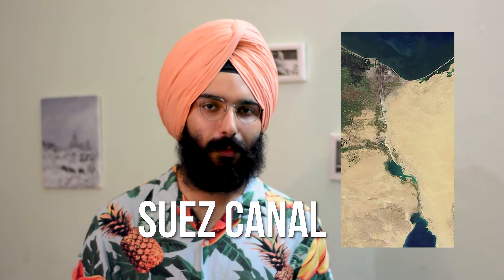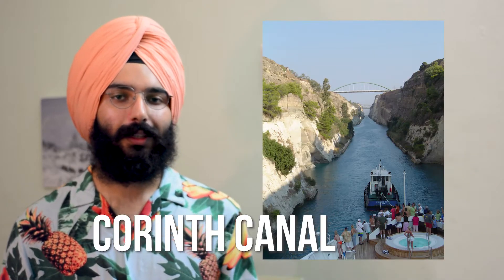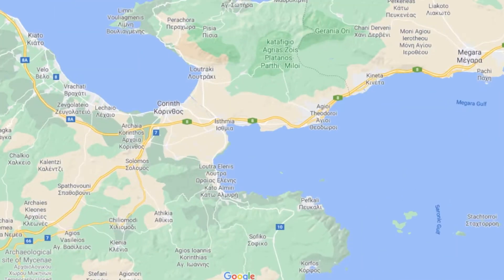Today we have many different shipping canals all over the world, like the Suez Canal, the Panama Canal, and the one in Greece, the Corinth Canal, connecting the Saronic Gulf and the Gulf of Corinth.